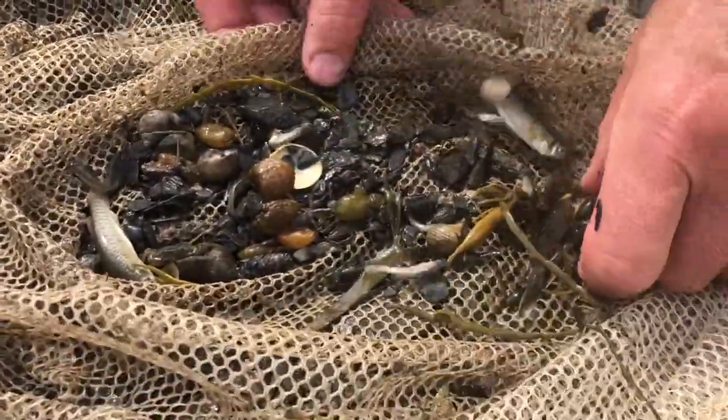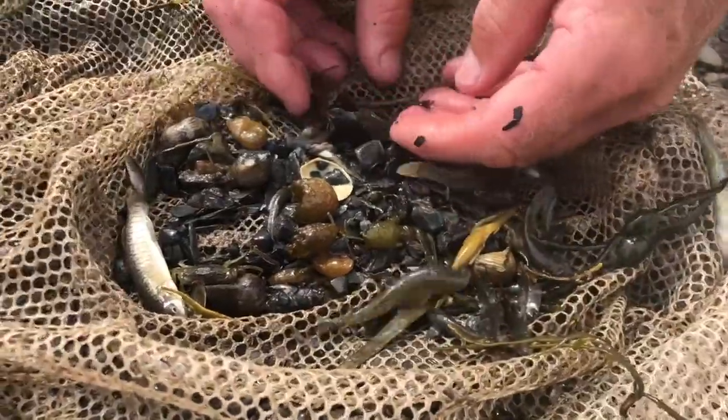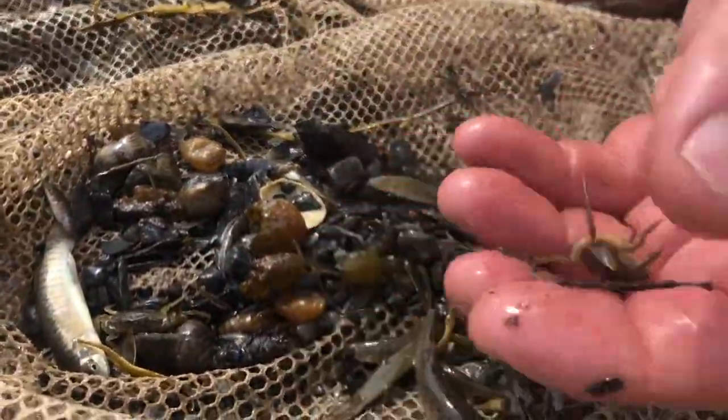I don't think they eat any plant material, but they may. I don't think they eat little tiny crabs either.